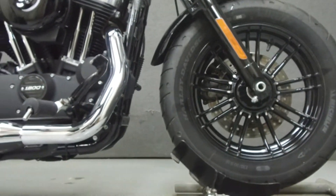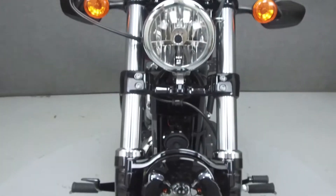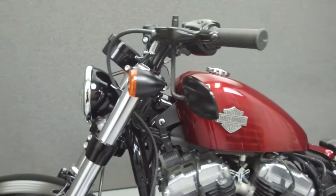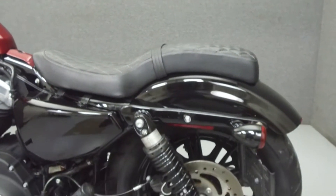Powered by a 1200cc V-twin engine with a 5-speed transmission, the 48 puts out 74 lbs of torque at 3,500 rpm. It has a seat height of 27.3 inches and a dry weight of 538 lbs.